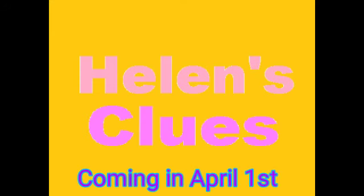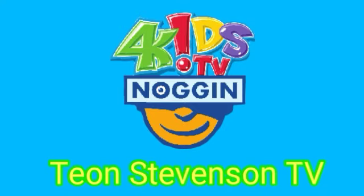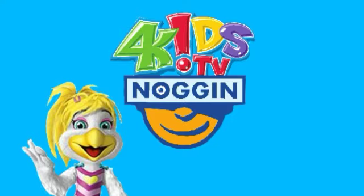Helen's Clues, coming April 1st on T.I.C.V.S.A. TV, on Knocking4KidsTV! Awesome sauce!